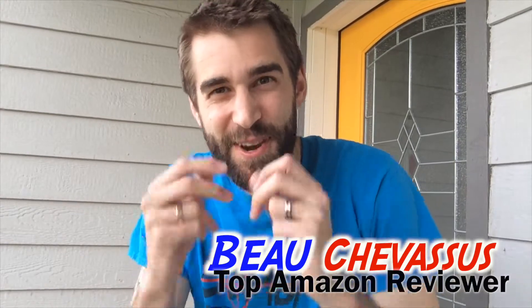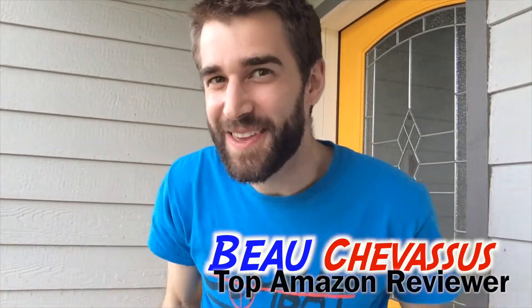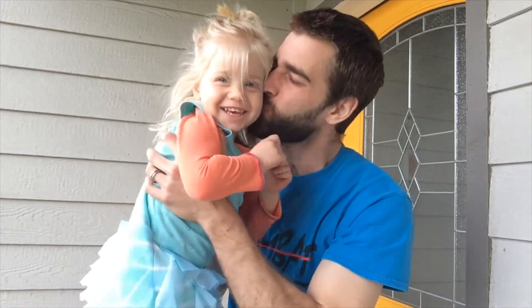Hello everybody, my name is Bo Shavasu and I review all sorts of fantastic things here on Amazon.com. This is Lucy — can you say hi, Lucy? We are reviewing for you today — yes, that's very good — she has an expensive little device in her hand, hopefully she doesn't break it.